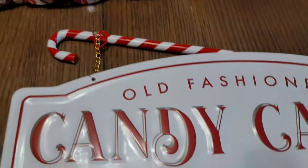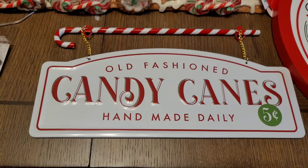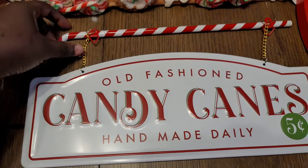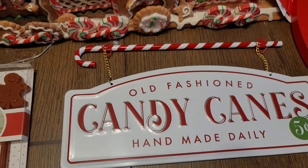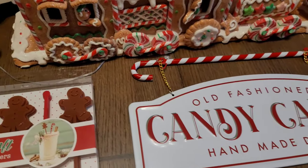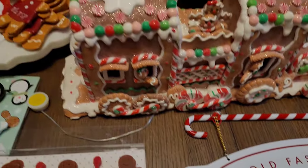Then from Target, I got this little old-fashioned candy canes sign — it was $5. I'm thinking I want to hang this in my bathroom to go with those red and white striped towels I mentioned earlier. I think it would be really cute in there.